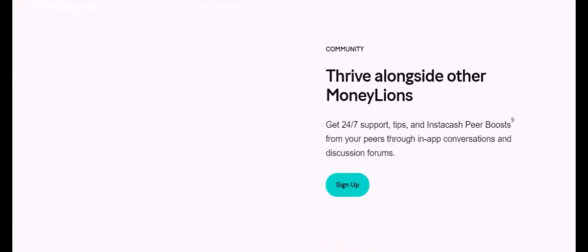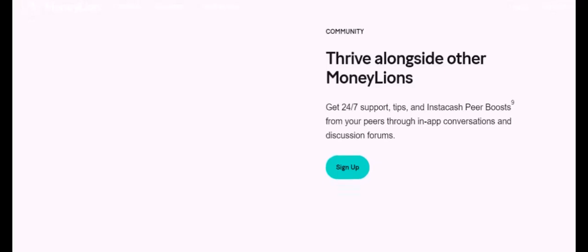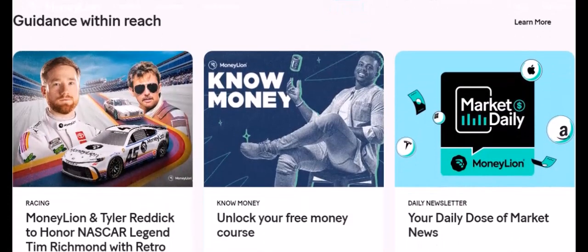If you're facing persistent issues with MoneyLion, remember there are other financial apps out there. Explore options like Chime, Cash App, or Vero. Identity verification can be frustrating, but with the right steps, you can overcome the hurdles. Patience and accuracy are key. If you found this video helpful, give it a thumbs up and subscribe for more financial tips. Leave a comment below with any questions — thanks for watching, and until next time.